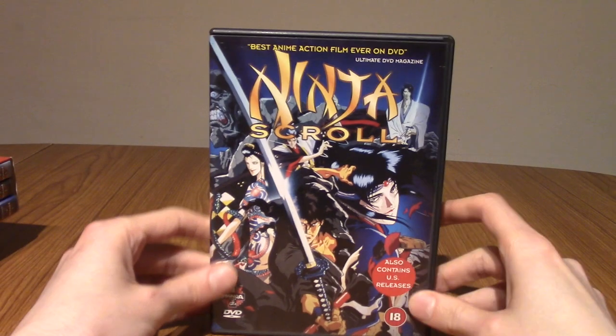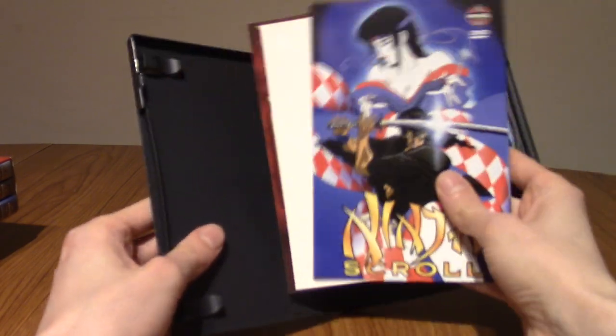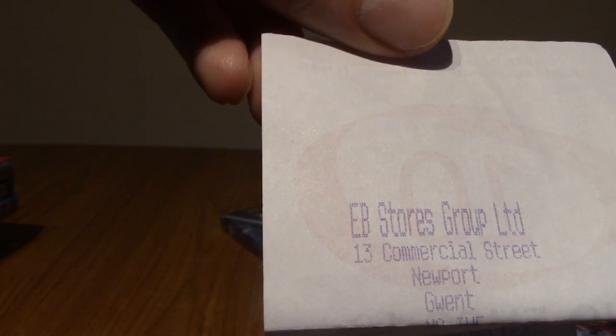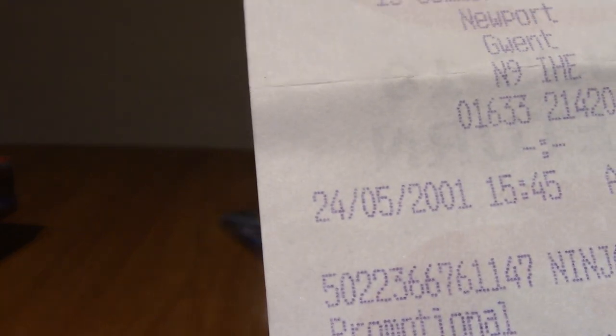Talking about anime movies, I also have Ninja Scroll. Chances are if you're into anime from the 90s, this was everyone's go-to. Inside there's a fold-out explaining about Ninja Scroll, a postcard, an advert for the Street Fighter Alpha movie, and also a receipt from EB Games — which I wasn't even aware existed in the UK — from the 24th of May 2001.